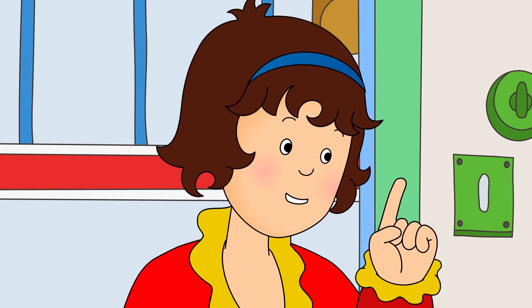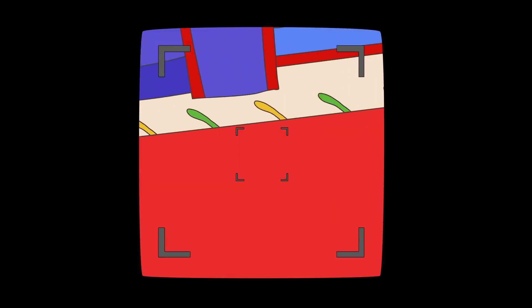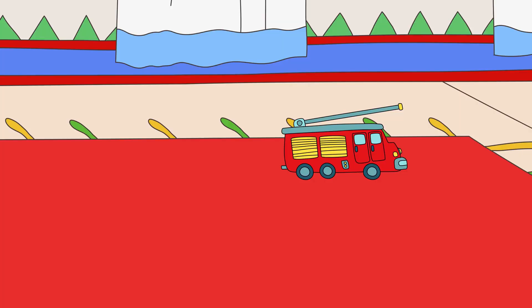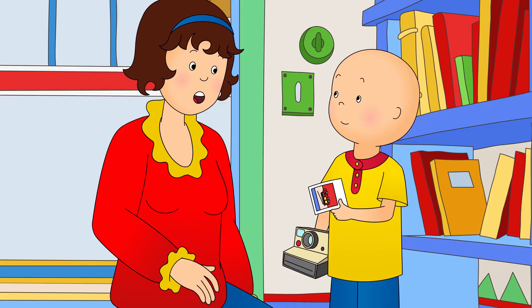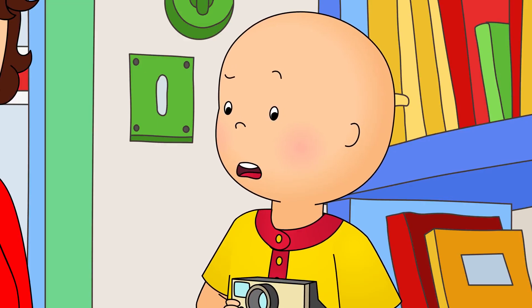Perfect! You can look through that little hole to see what your picture will look like. Caillou could see his red fire truck through the hole in the camera. I did it, Mommy! Look! It's my red fire truck! Great job, Caillou! How about we try something green next? Hmm... green! There's lots of green things in the garden!